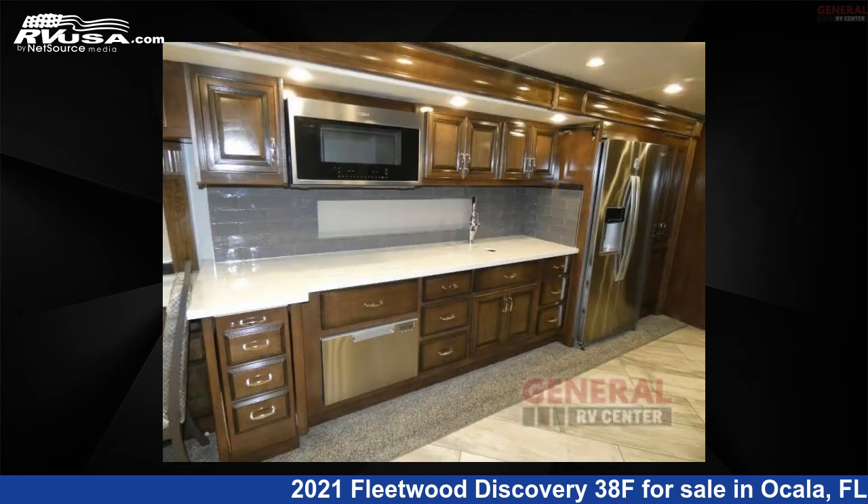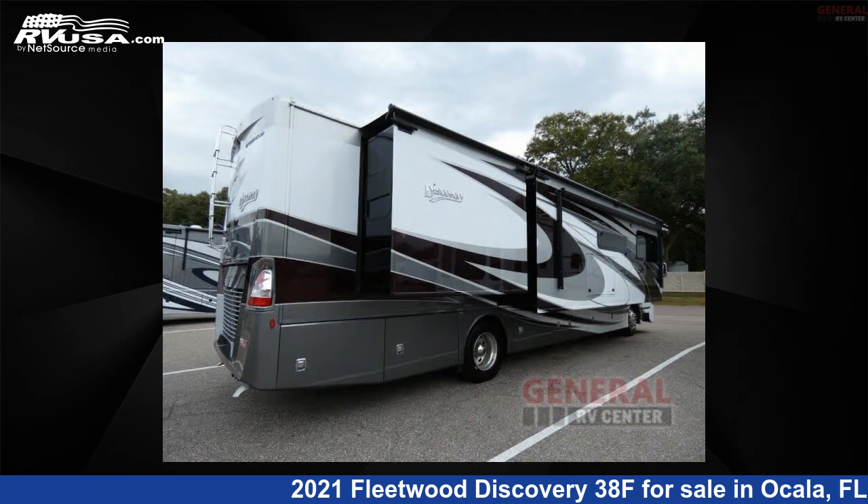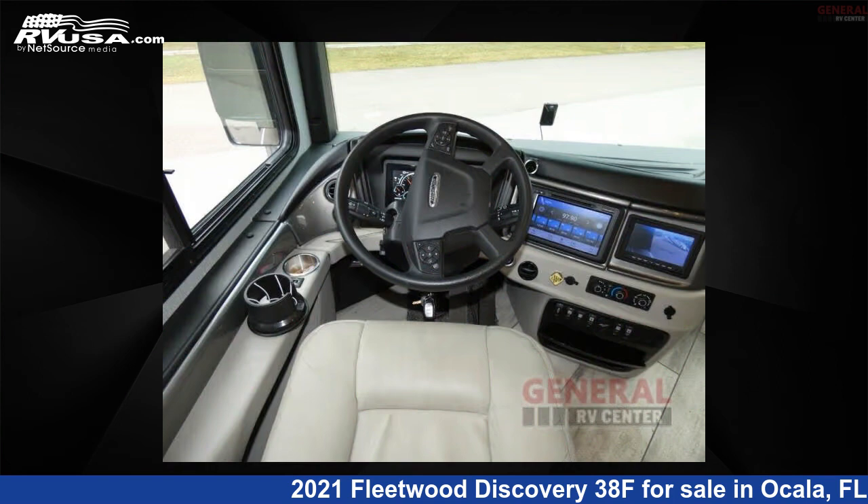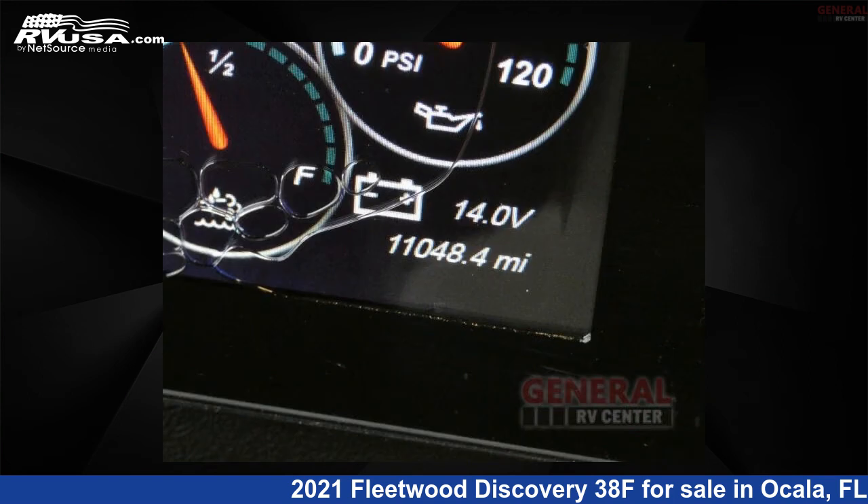This used Fleetwood is 40 feet 0 inches in length and features sleeps 4, slide out, and 105 gallons freshwater capacity. The floorplan layout of this Class A features outdoor entertainment and a rear bedroom.